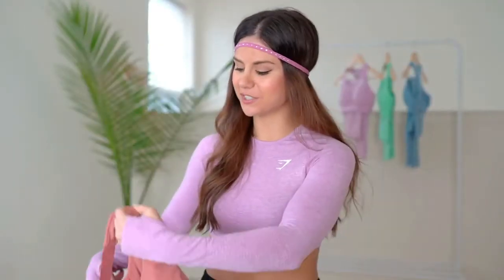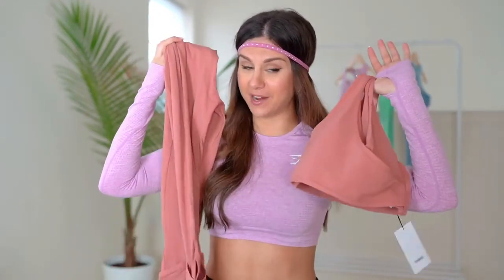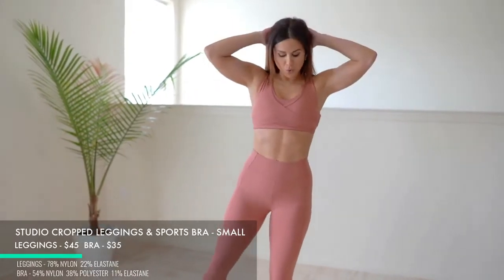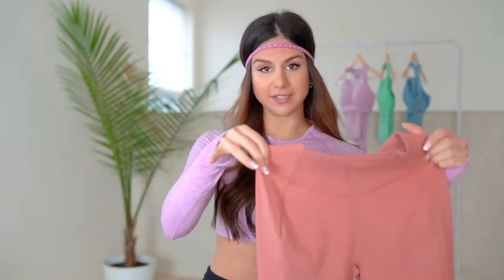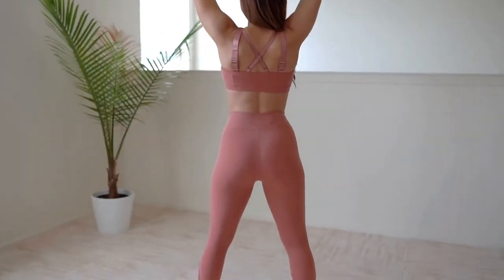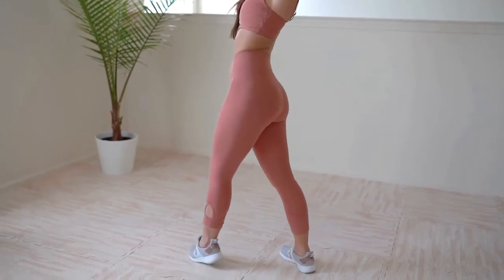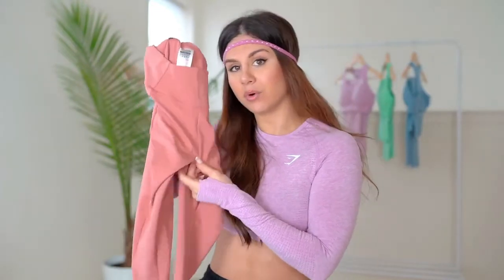Last but not least, the Studio Cropped Leggings and bra in Deep Blush. This one has seams in it and is high waist like the other leggings, but the waist cuts in a V-shape, which I really like because it makes your hips pop and looks curvy. These leggings are buttery soft — they have more of a yoga vibe. Unlike the other pair, this one has a seam running down the middle, so there's a little more camel toe, but it's not outrageous.